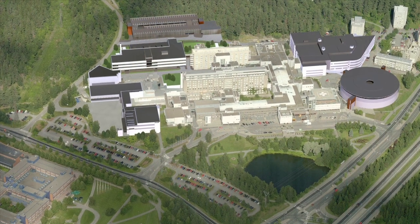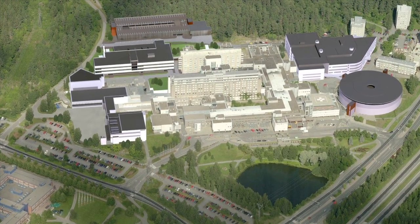Being a bit techy myself, the BIM cloud is really exciting. And now we are working with Kuopio University Hospital, which is also one of the five university hospitals in Finland, and we're doing a new building — it's a cancer center for cancer patients.